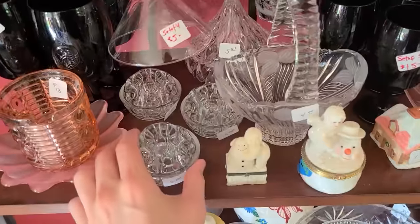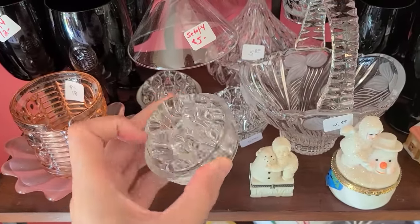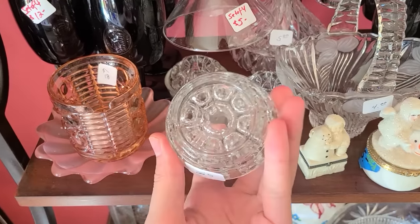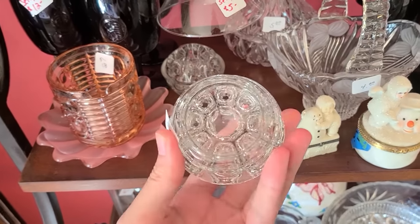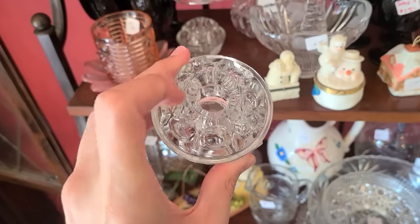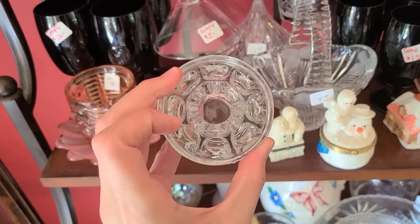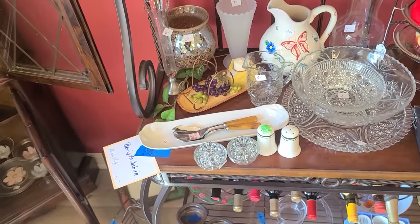They've got some of these flower frogs — those are nice. This one has a circle in the middle and I think I will get all three of those. I like the shapes being round like that, so that'd be 15 for all three. It's interesting — you've got the center, you could probably put a candlestick in there if you really wanted to. The flower frogs — I think I will get all three.